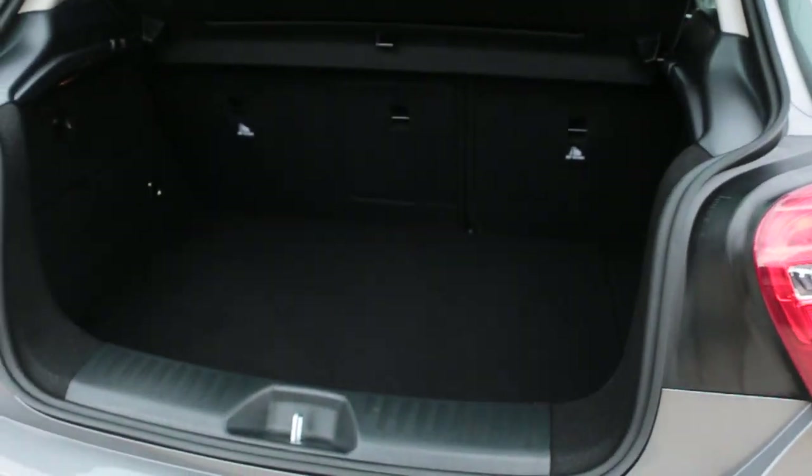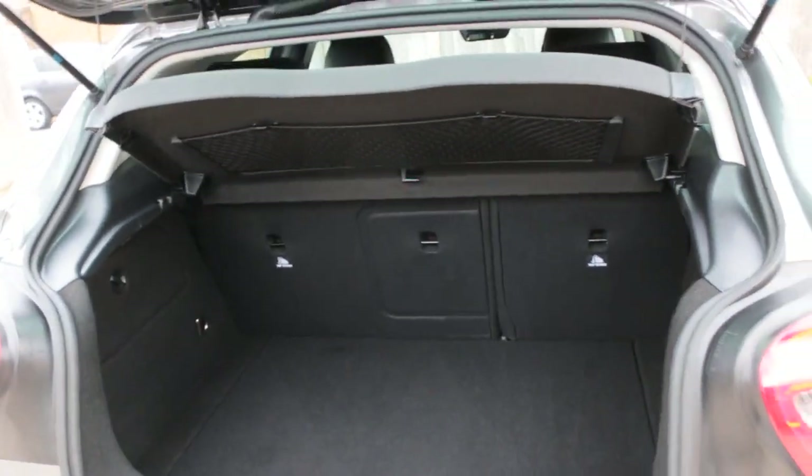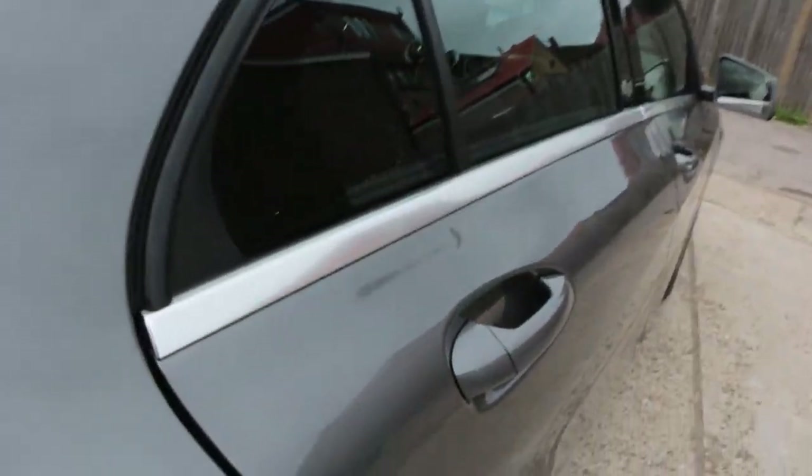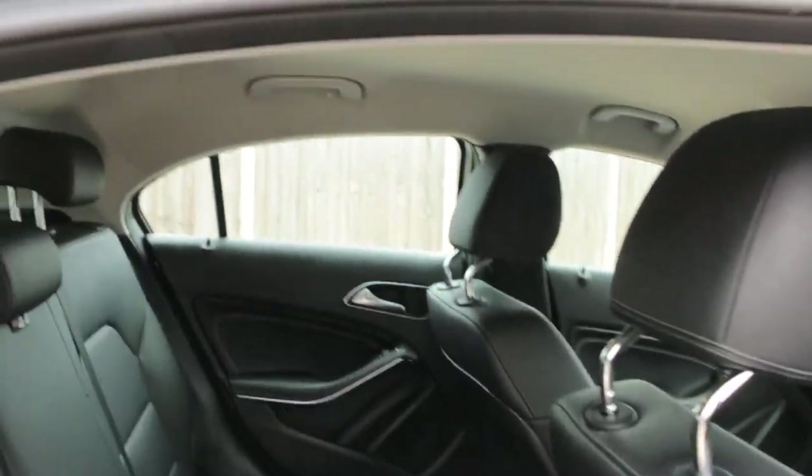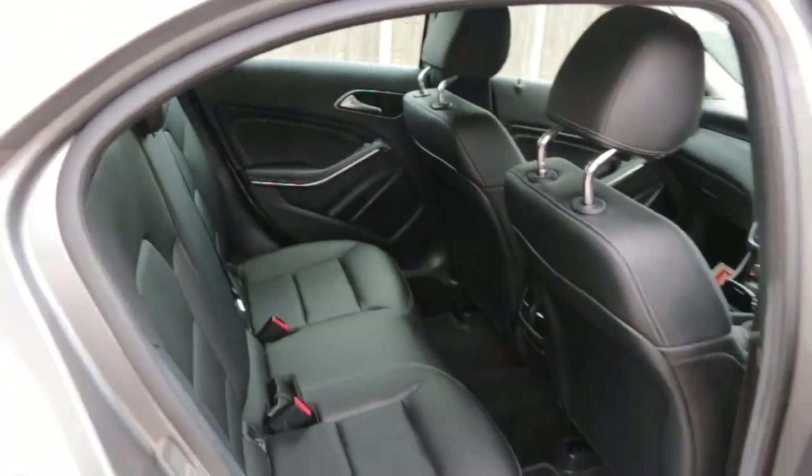Split folding rear seats, black leather interior, sides and front airbags, 5 headrests, ISOFIX.